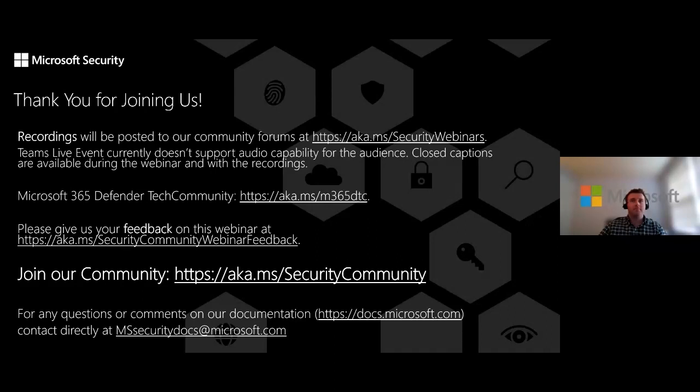Jacqueline thanked Daniel, Katie, and Daniel, as well as the team behind the scenes who helped answer questions. Today's recording and slides will be available at aka.ms/securitycommunity under the video and webinar recording section. Questions can also be asked at aka.ms/M365DTC on the Microsoft 365 Defender Forum. The best way to not miss future webinars or announcements is to join the public community at aka.ms/securitycommunity. Please submit webinar feedback at aka.ms/securitywebinarfeedback. Thank you all for being here — we hope to see you next time.